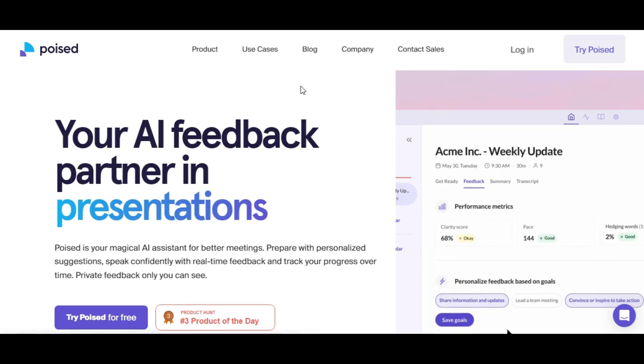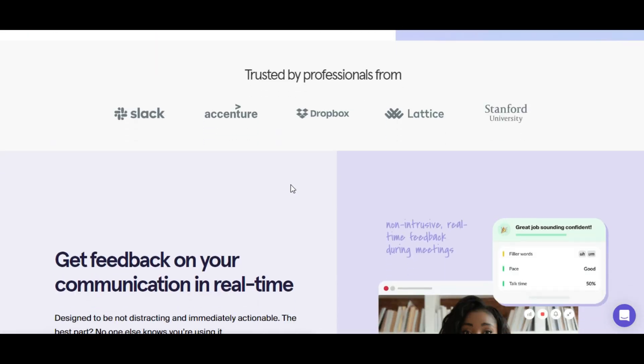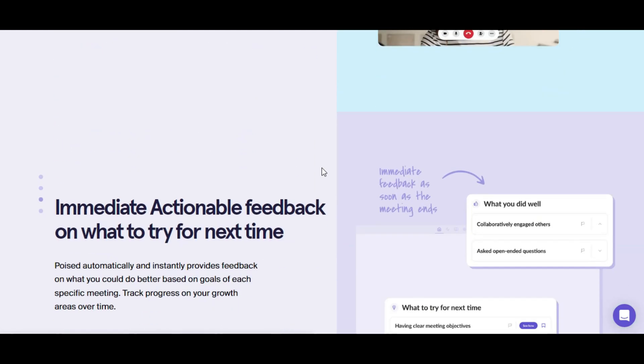6. Poised AI Tool — this AI tool will help you improve your public speaking skills. Best tool for digital workplaces to win your next presentation or interview. poised.com.